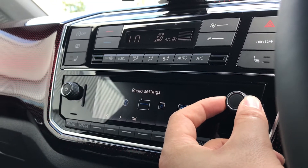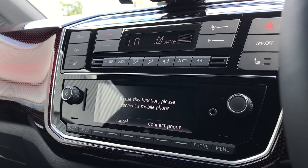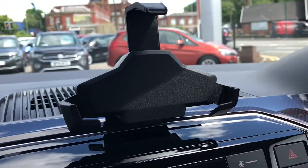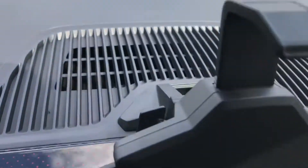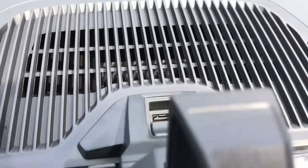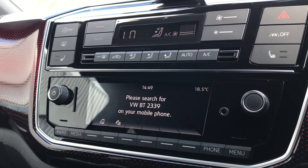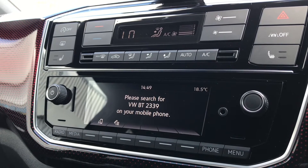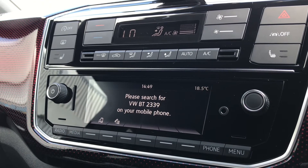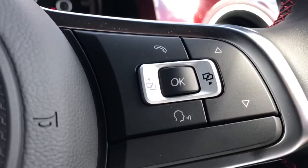On the entertainment screen, we have the sound settings, system settings, radio settings, media settings and app connect. Going into app connect functionality, you'll see that we have a stand where we can place our phone, which is great because we can use our phone as navigation — if you're using Google Maps, you have your USB port and the audio plays through the car. Going into Bluetooth connectivity, we can make calls directly through the car via Bluetooth without needing to touch our phone while driving, and access it through the steering wheel using the voice command functionality.